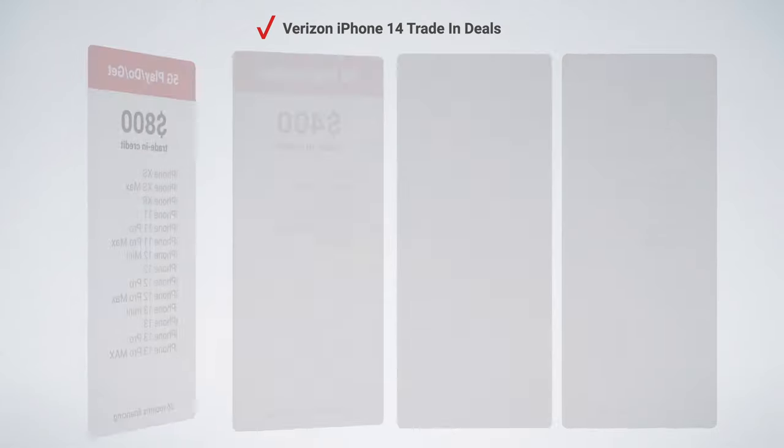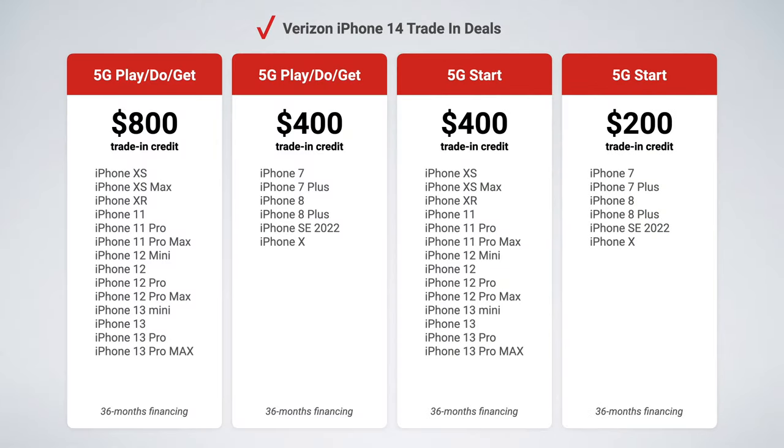If you're looking to get a free iPhone 14 on Verizon, this video is for you. I'm covering Verizon's four trade-in deals on the iPhone 14, and I'll cover which specific deal is best so you don't accidentally choose wrong.